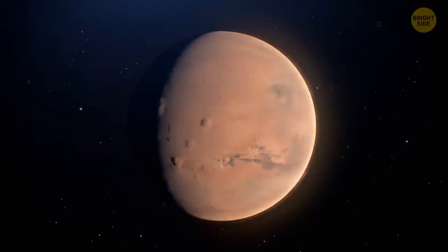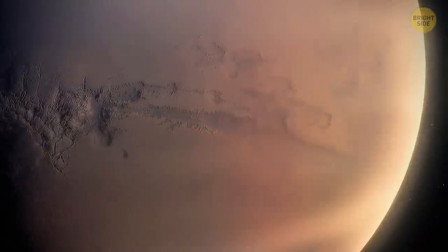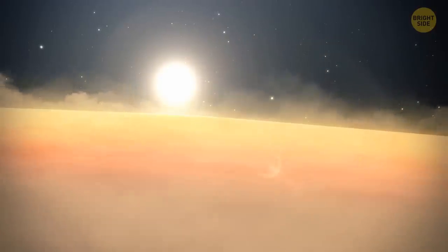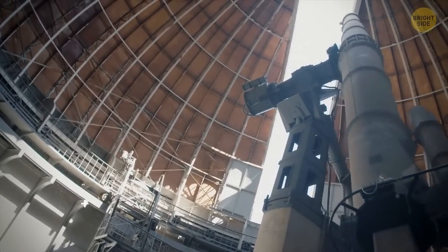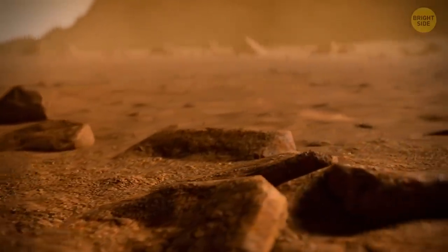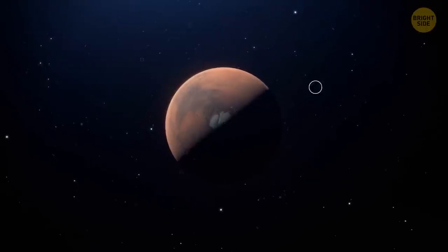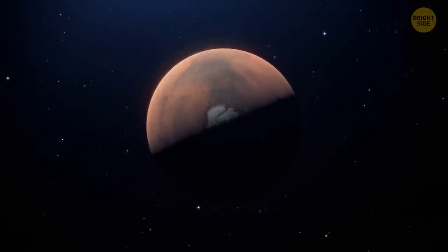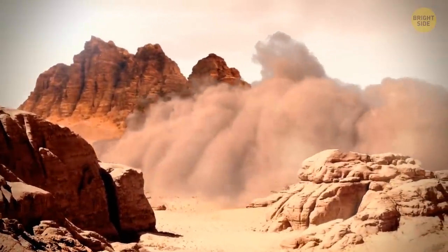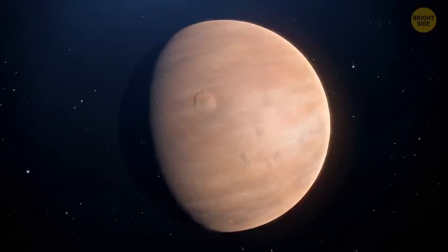Winds on Mars can be exceptionally powerful. This planet is infamous for its intense dust storms. Sometimes they kick up so much dust that you can see it through a telescope on Earth. Such storms occur every year and cover continent-sized areas. They also last for weeks at a time. But besides these annual storms, there are even larger storms that happen much more rarely — they're more powerful and way more intense. Those are called global dust storms because they encircle the entire planet.